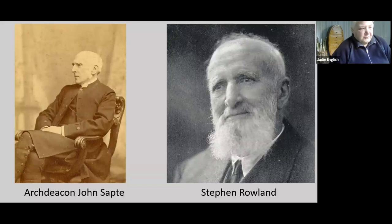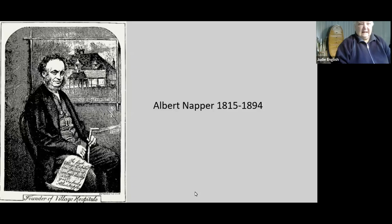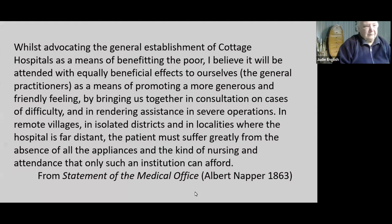All this was driven by three individuals, and I think they were three people you really would not want to cross. Archdeacon Sapte — he was Archdeacon for nearly 60 years. Stephen Rowland, who was the great builder. And this man, Albert Napper — Dr. Albert Napper, seen there as the founder of village hospitals. And behind him you can see the sketch of that building we've been talking about, which became the village hospital. This is from his report as medical officer for 1863. At this stage the village hospital had been in use for four years — it opened in 1859.